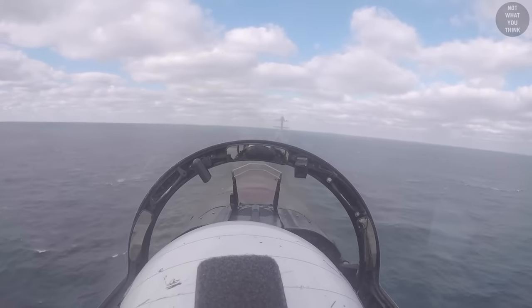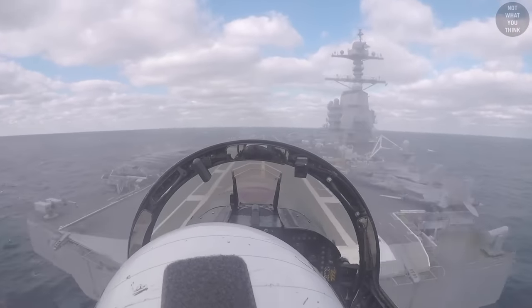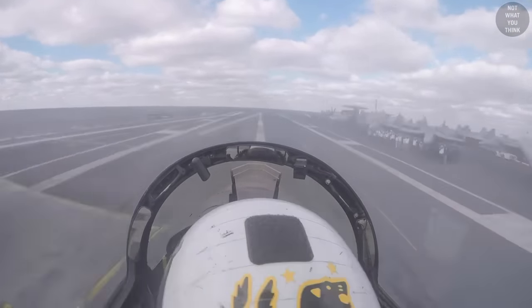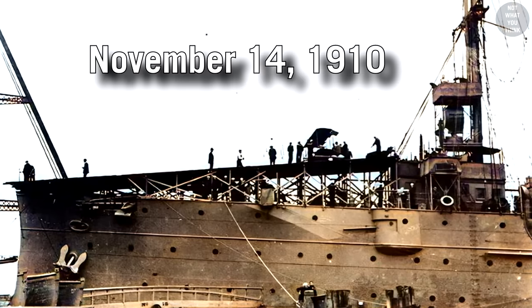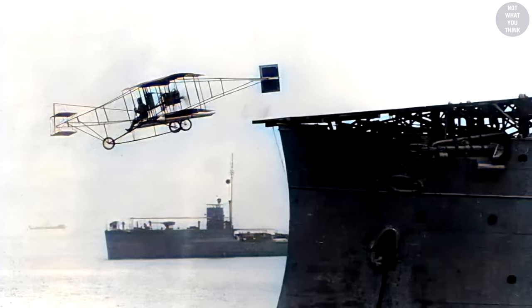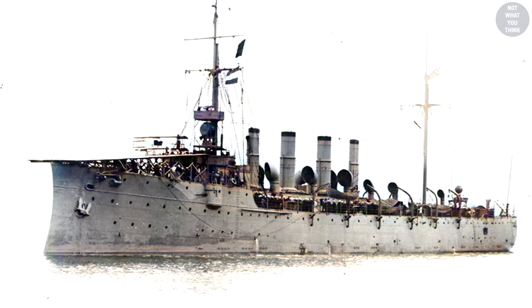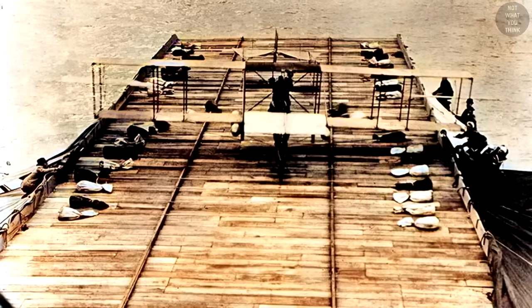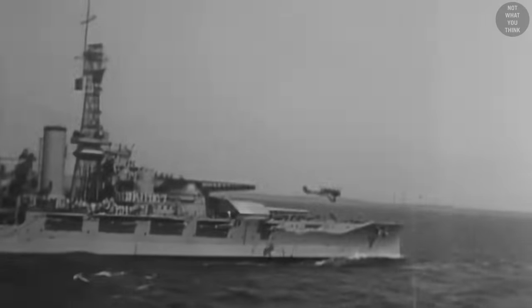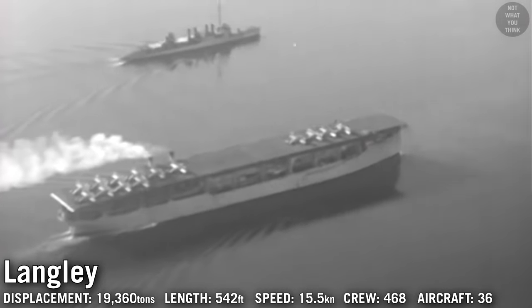The most significant design change in the newest Ford-class carrier is so subtle, straightforward, and long-term in vision that the chances are it's not what you think. On November 14th, 1910, the US Navy successfully launched an airplane from a light cruiser, USS Birmingham. Two months later, the first arrested landing occurred onboard USS Pennsylvania. These two events were considered the starting point of American naval aviation.